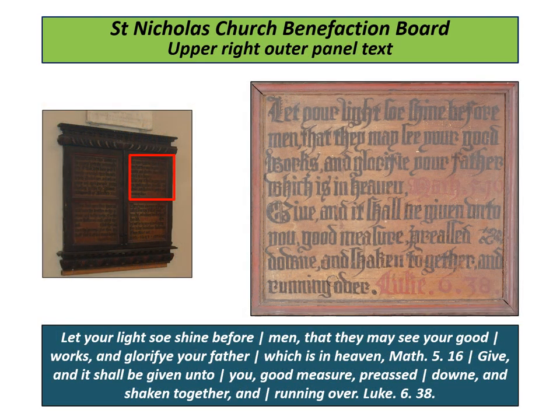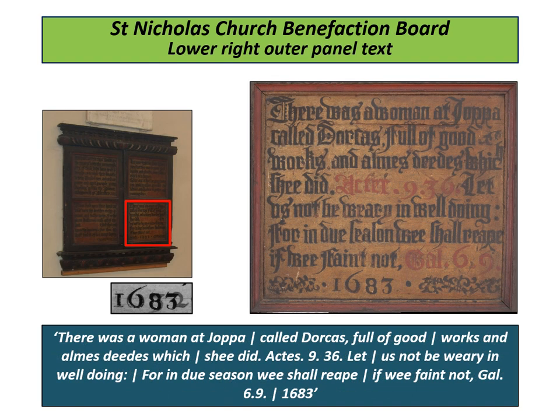"Let your light so shine before men, that they may see your good works, and glorify your Father which is in heaven." "Let us not be weary in well-doing, for in due season we shall reap if we faint not."